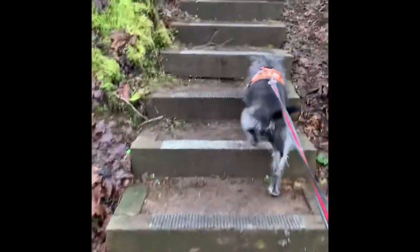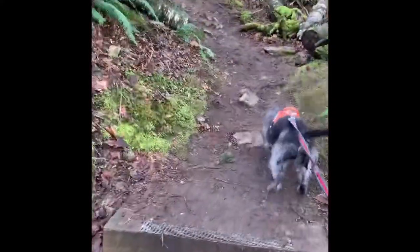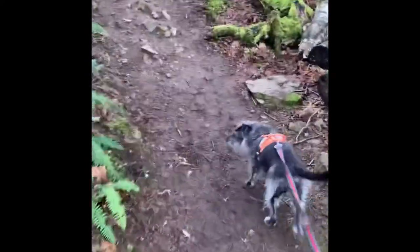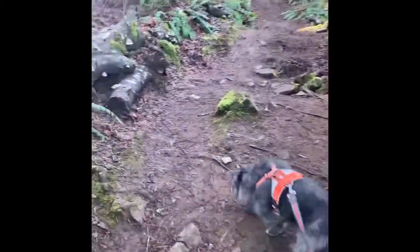There is a set of wooden stairs not too far up the trail, which is great because the trail can be quite muddy, especially during this season. As you can see, the trail is fairly rocky in some areas.